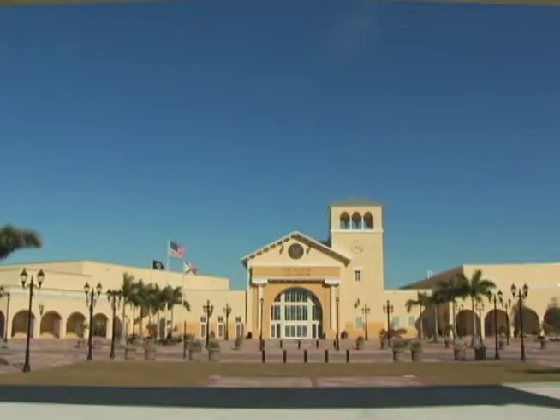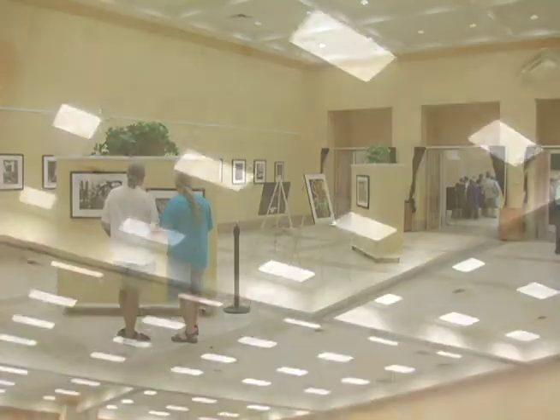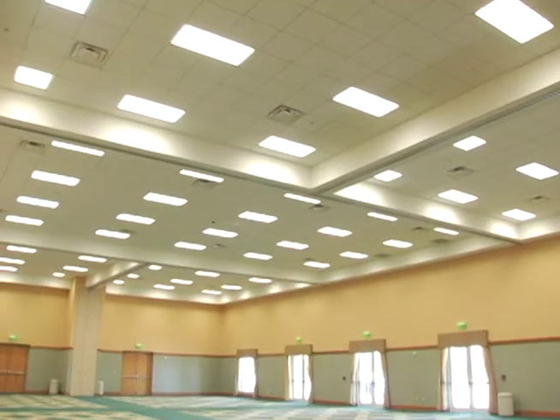The 100,000 square foot facility includes a recreational center, an art gallery, and two very elegant ballrooms. We've always been proud of the building — it's a landmark here in Port St. Lucie.